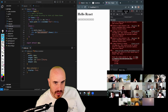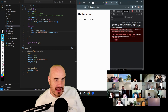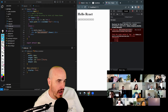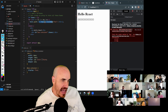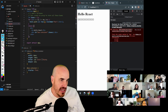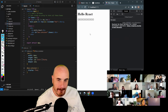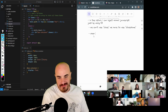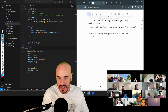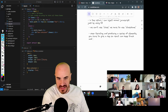Opening up the console — which we should always have open while working — you'll see this warning: 'Each child in the list should have a unique key prop.' Anytime we're creating elements using map or a for loop, we need to give them a React-specific attribute called 'key' that has to be unique. A good unique value for each div as we iterate is 'i'. Now React's happy — another React rule: when iterating and producing a series of elements, you have to give a key so React can keep track and do its magic behind the scenes.